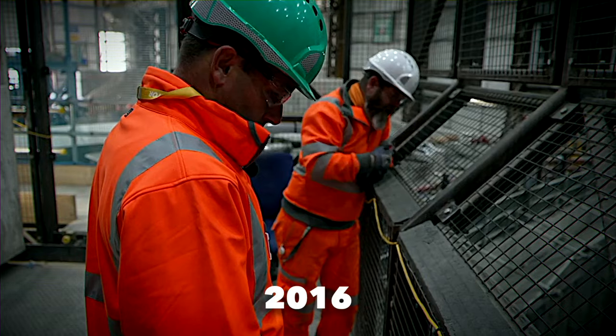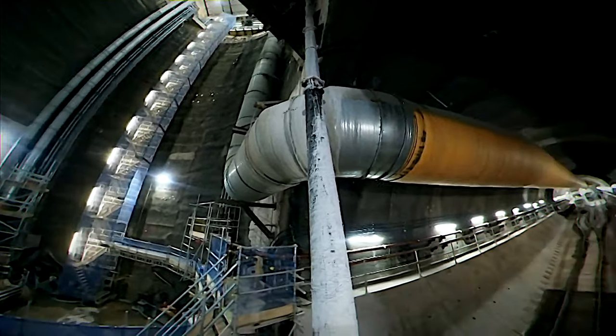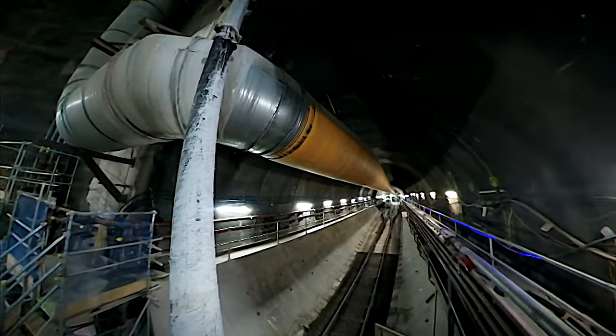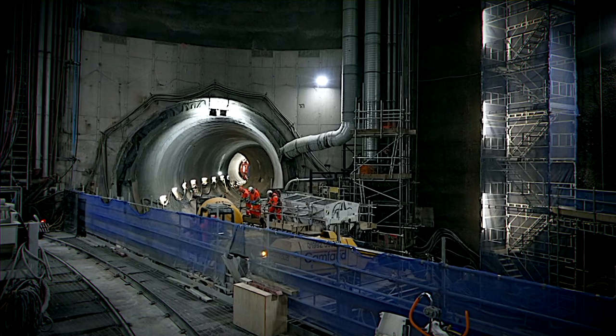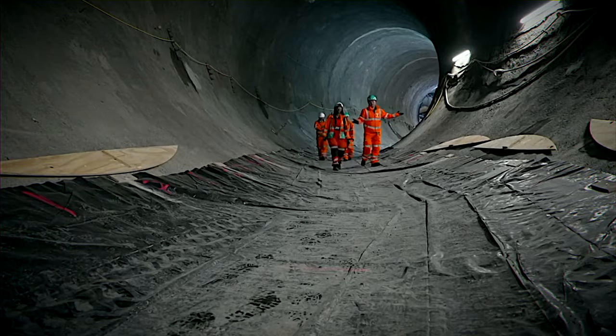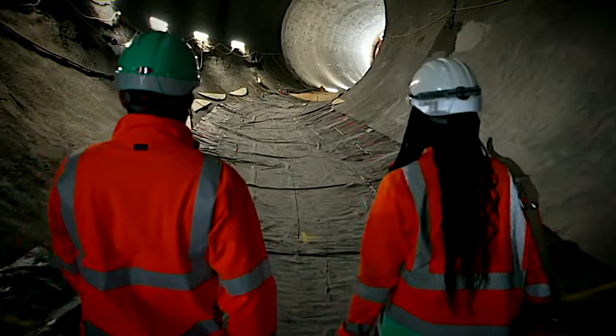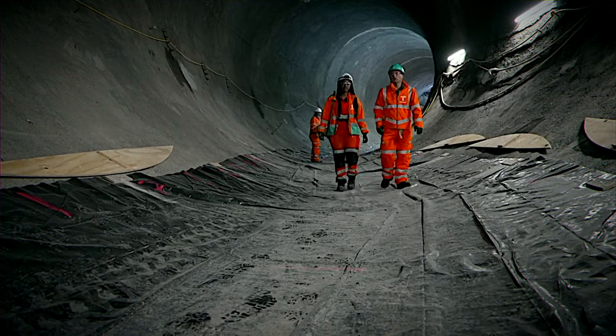The Thames Tideway Tunnel began construction in 2016, targeting a 2024 completion. However, the COVID-19 pandemic pushed this to early 2025. This delay, while unfortunate, ensures worker safety and project success, allowing for thorough planning and execution and emphasizing health and quality in this vital infrastructure project.